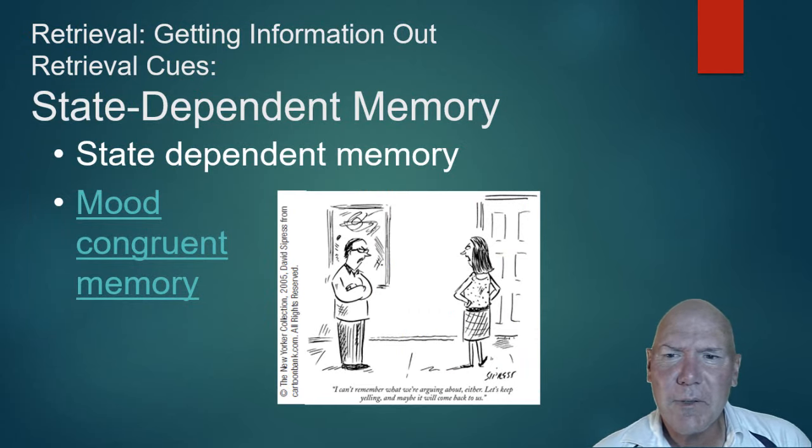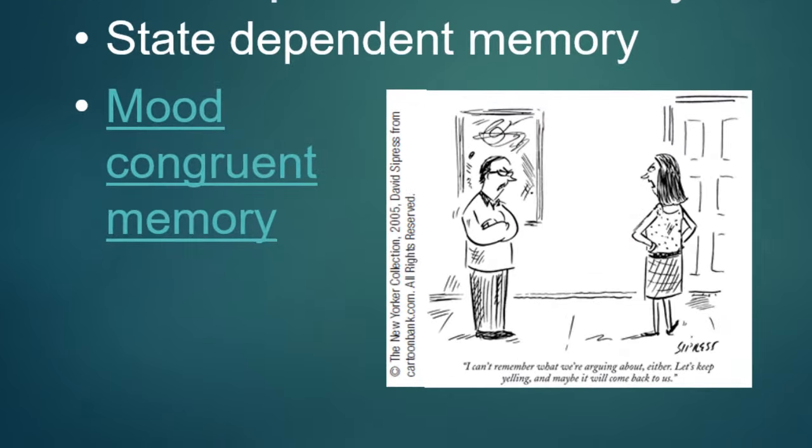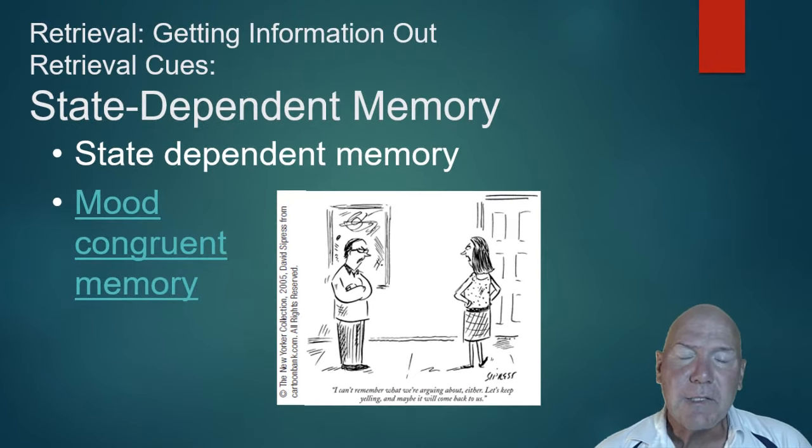Similarly, there's state-dependent memory, also called mood-congruent memory. If you're in a good mood you're more likely to recall happy things; if you're in a bad mood you tend to recall negative things. This is particularly problematic for people who are depressed — they're in a bad mood much of the time and the memories they recall from their past are usually negative, and often have a more negative slant than they might if the person were in a good mood.